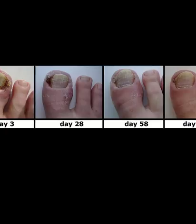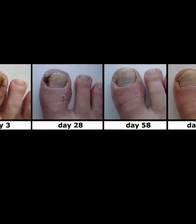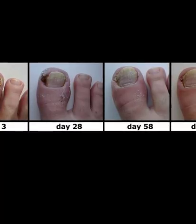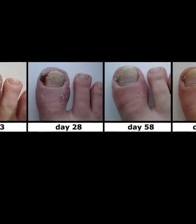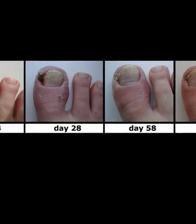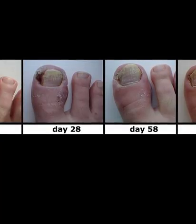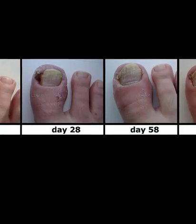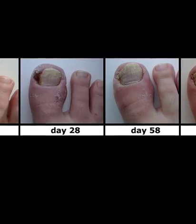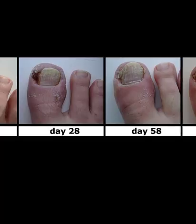Precautions for handling ingrown fingernail: if you have an ingrown toenail and also have diabetes, it is better not to follow any home treatment — your foot needs proper care, so go to a doctor. The same is true for people who suffer from other feet diseases or poor circulation. After resorting to home treatment, if you do not see any positive sign of improvement, go to the doctor. It is sometimes difficult to differentiate between the symptoms of ingrown fingernail and infection, as both have striking similarities like redness and swelling.